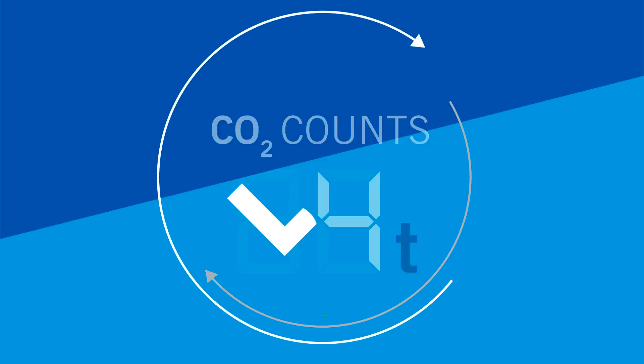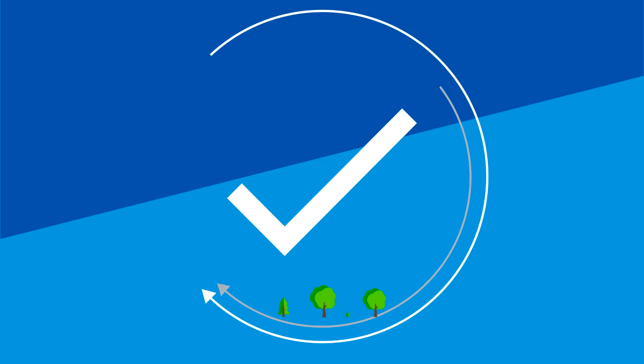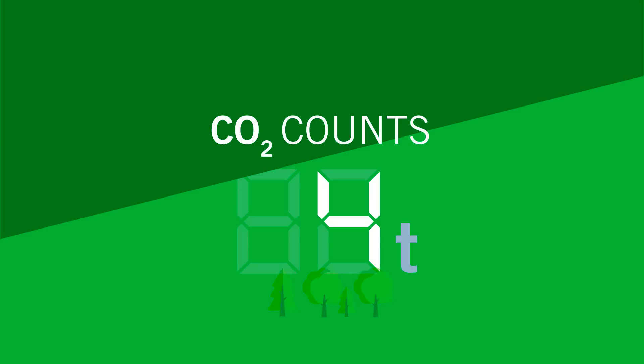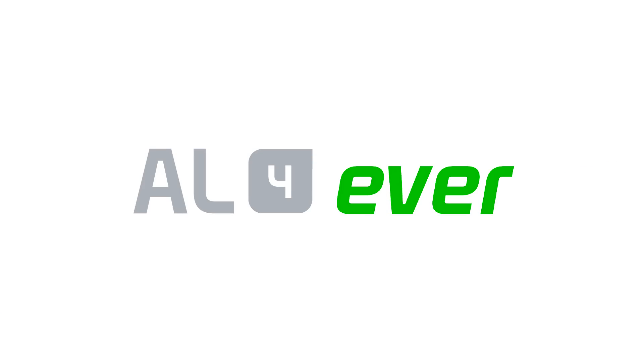Sounds good, doesn't it? But we wanted more — or rather, less. Some alloys of the Aluminium Forever product family have a carbon footprint of even less than 2 tons. The name? Aluminium Forever Star.